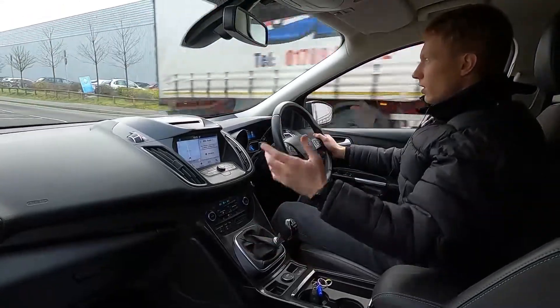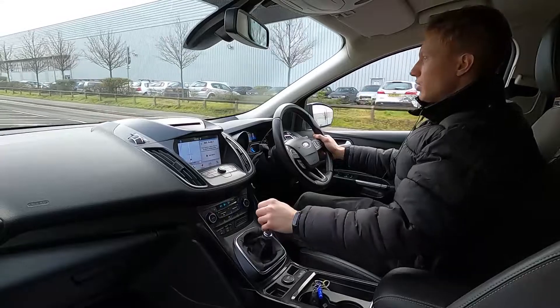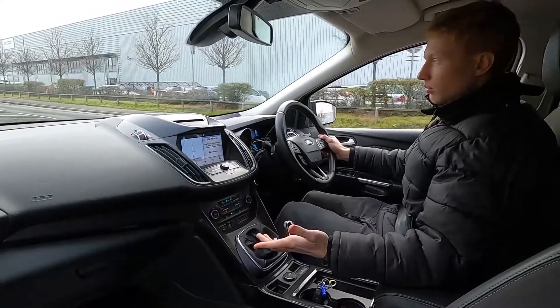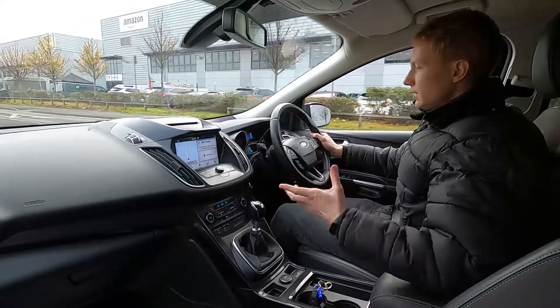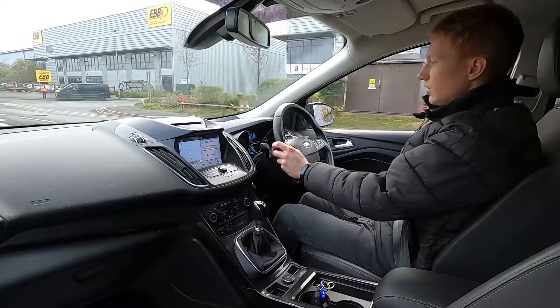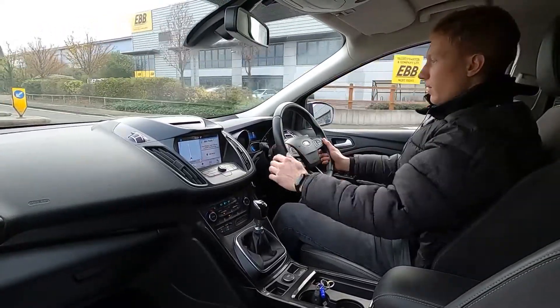It's nice and comfortable and you've got a lot of features on board being the Titanium model high spec trim level. Going over bumps it's nice and comfortable, nice and smooth ride. The partial leather interior's great and the front seats are heated and so is the steering wheel. The driver also has electric seats so you can get the perfect driving position nice and easy.